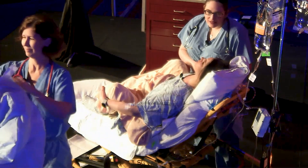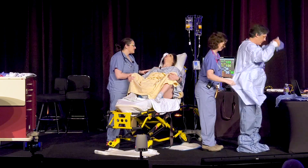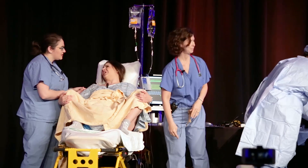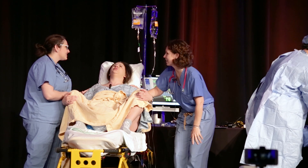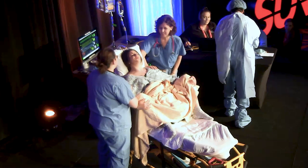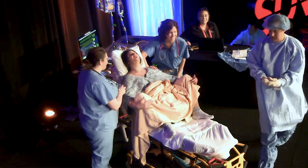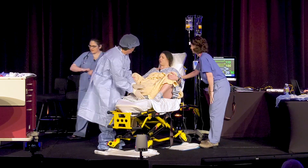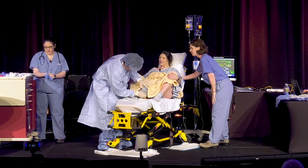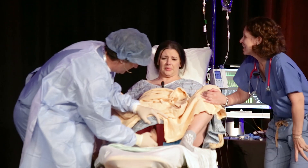Nurse coaches the patient: 'Blow like you're blowing out candles on a cake. You're doing great. Just wait for the doctor — he's going to get here. Good job, you're doing great.' Doctor checks in: 'How are you feeling?' Patient: 'I'm ready to push, doc.' Doctor: 'I can already see the baby's head. You're doing great. Take a deep breath and go for it.'